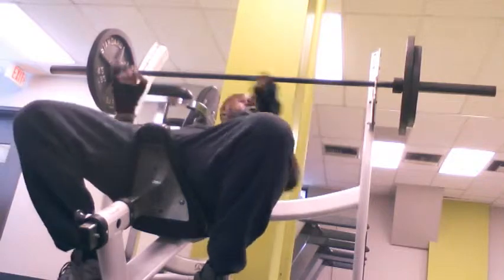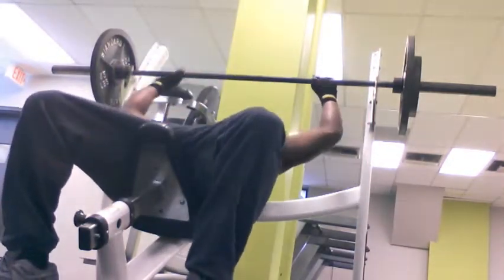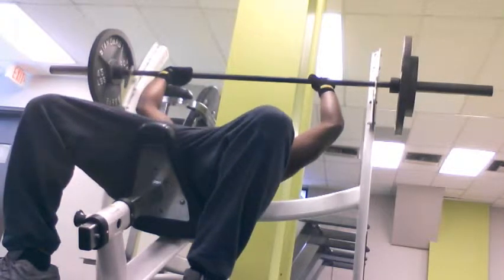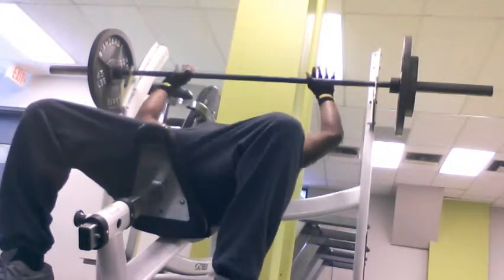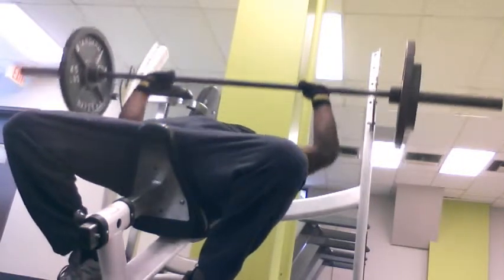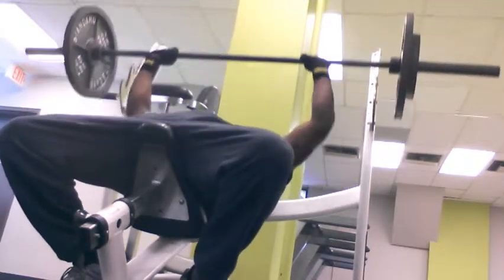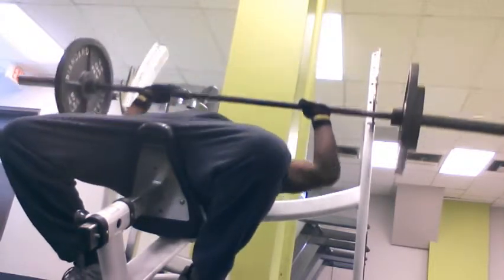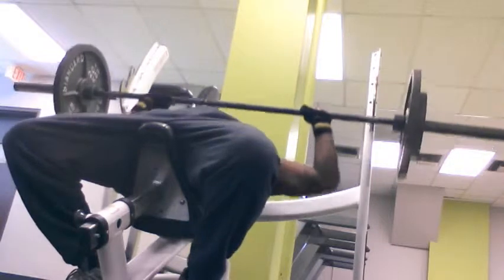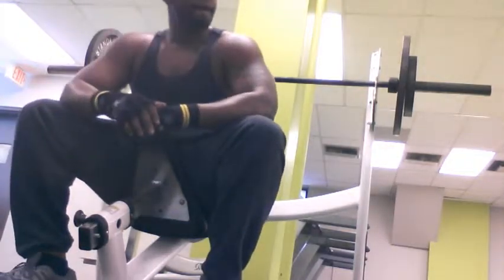If anybody needs any kind of training or coaching on how to get what you want, I'm sure I can help. This is 185 — it's nothing. The way that I train is high volume, high reps. That's what my body responds to. It's no more three sets for eight or ten reps — I usually do no less than five sets per exercise.